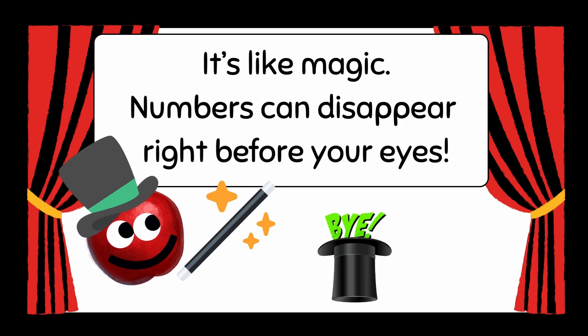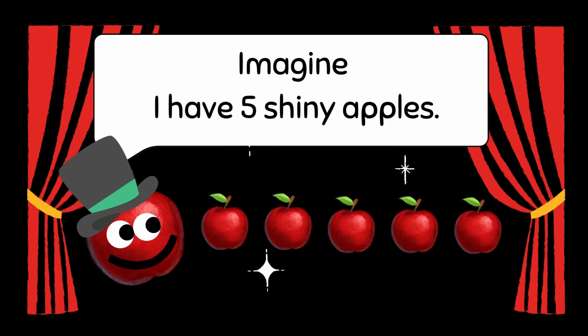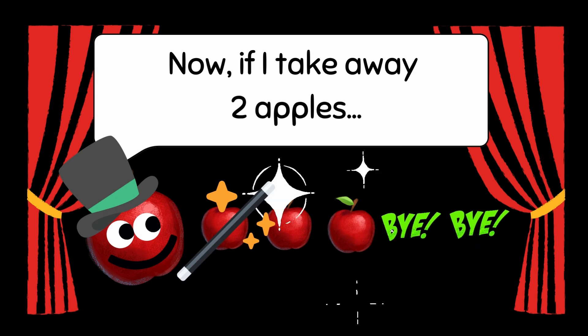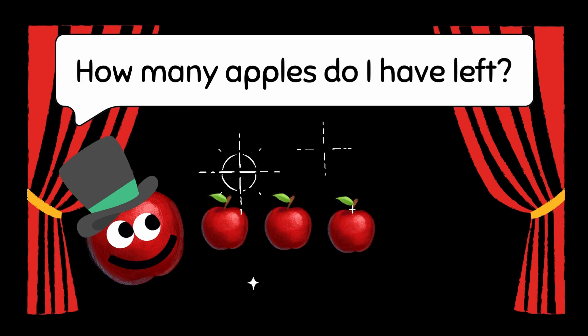Numbers can disappear right before your eyes. Let's try some subtraction together. Imagine I have five shiny apples. Now, if I take away two apples... how many apples do I have left?